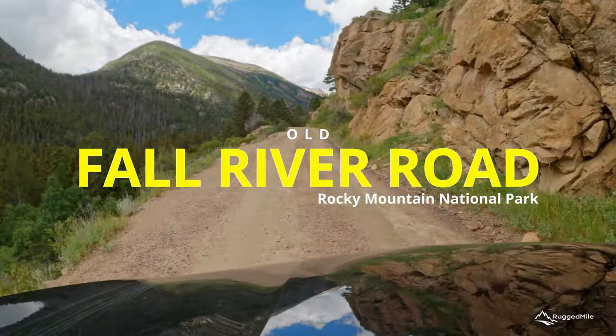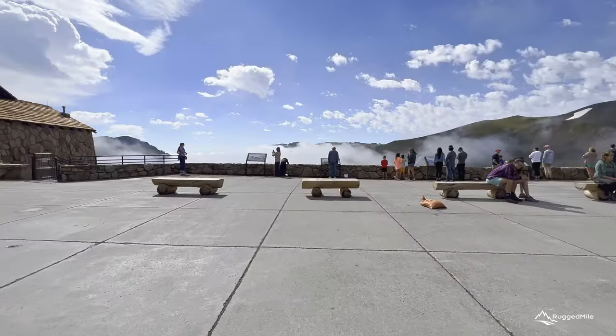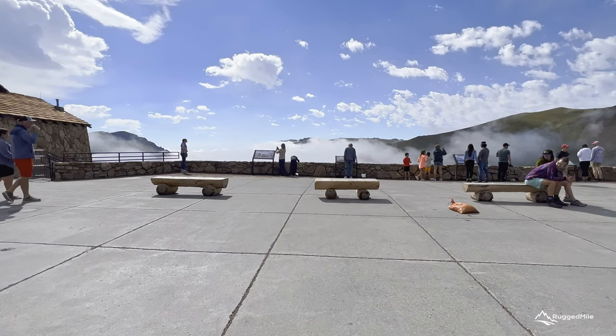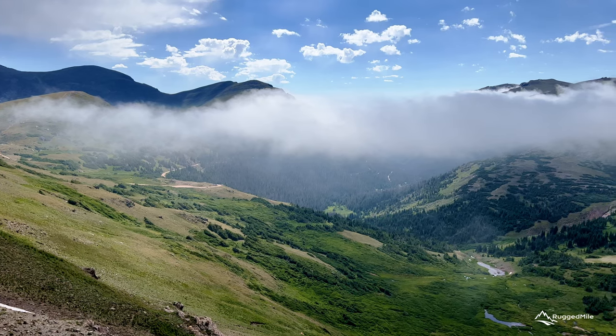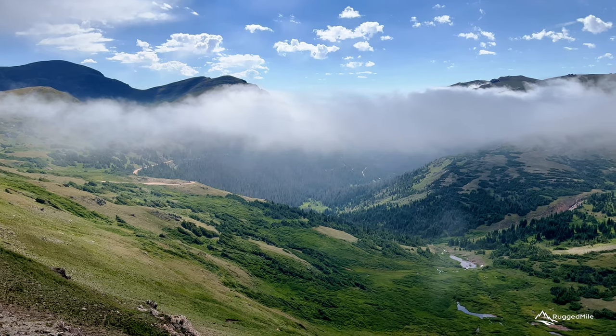The historic Old Fall River Road, Rocky Mountain National Park. Taking this scenic route offers a relaxing journey to the Alpine Visitor Center with many opportunities to stop and take in the sights along the way.